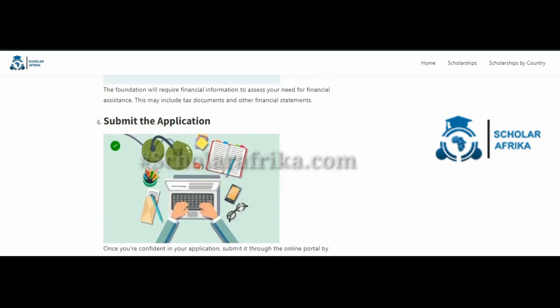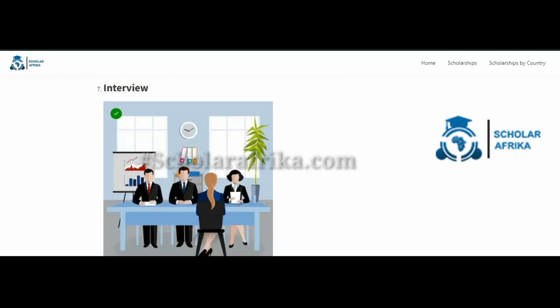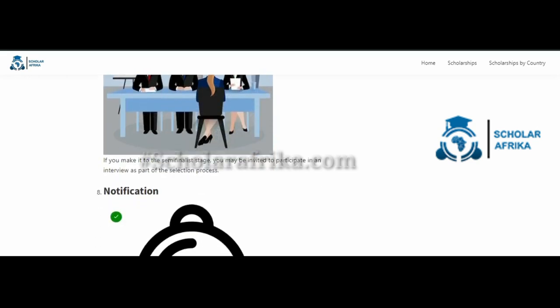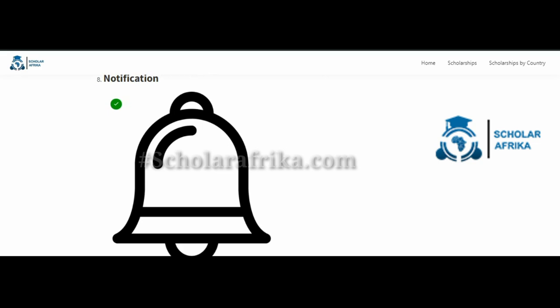Once you are confident in your application, submit it through the online portal by the specified deadline. If you make it to the semi-finalist stage, you may be invited to participate in an interview as part of the selection process. After the interview, the scholarship panel will review all applications and make a final decision. If you are selected, you will be notified and receive the scholarship details.